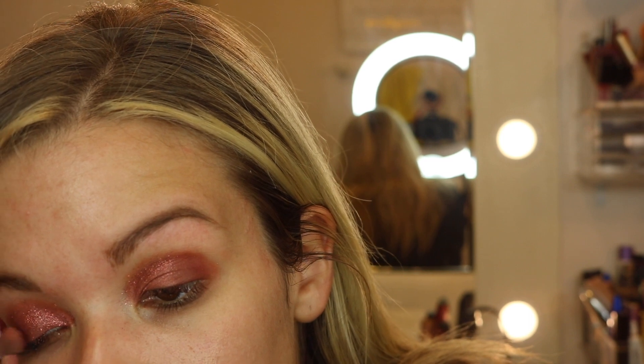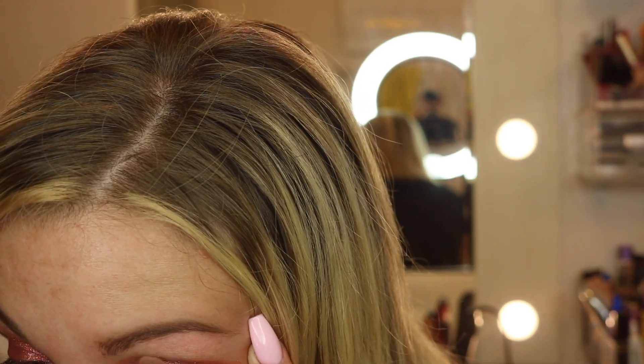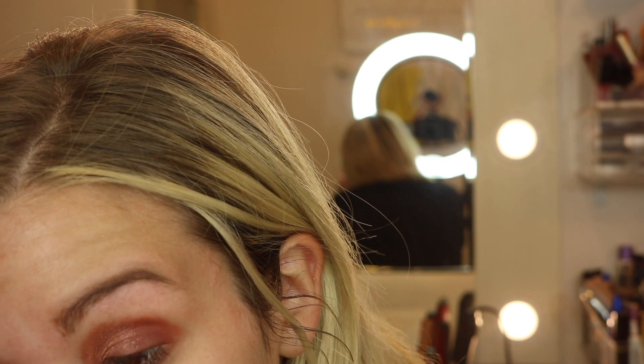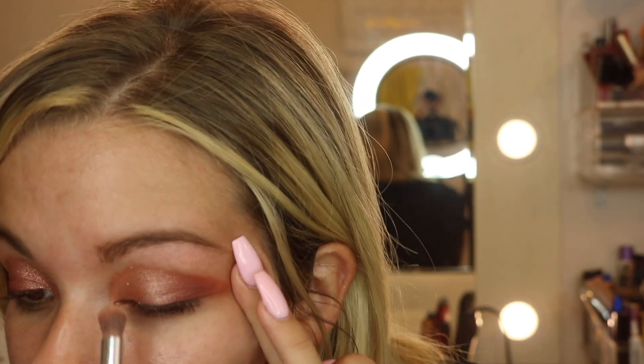This is just a super pigmented glitter, and sometimes the best thing to do with these glitters is just to pat them on. I'm going to add a couple swipes of this golden color right here to make it a little bit more golden red instead of that brighter red. If you feel like it's not toned down enough, this gives it like that champagney pop that some girls really like. If you want that really harsh pop in red eye, stick with the red one. Then I just took a makeup towel and got all the excess glitter off my face.